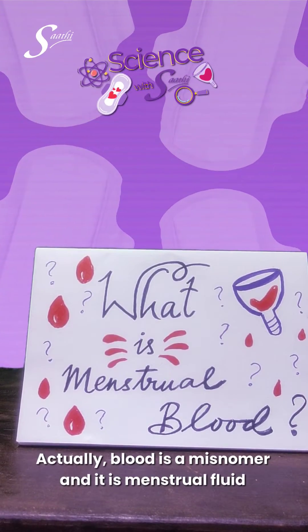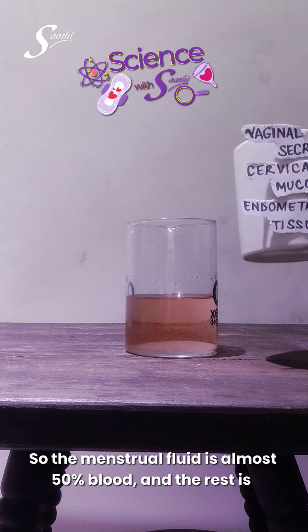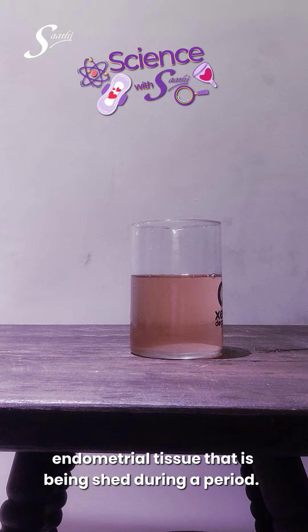Actually, 'blood' is a misnomer — it is menstrual fluid, because only half of the stuff in your pads and cups is blood. The menstrual fluid is almost 50% blood, and the rest is vaginal secretions, cervical mucus, and endometrial tissue that is being shed during a period.